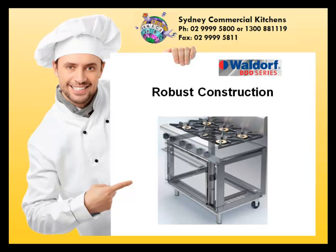Robust construction, with the superb finishing that has become the hallmark of Waldorf products.